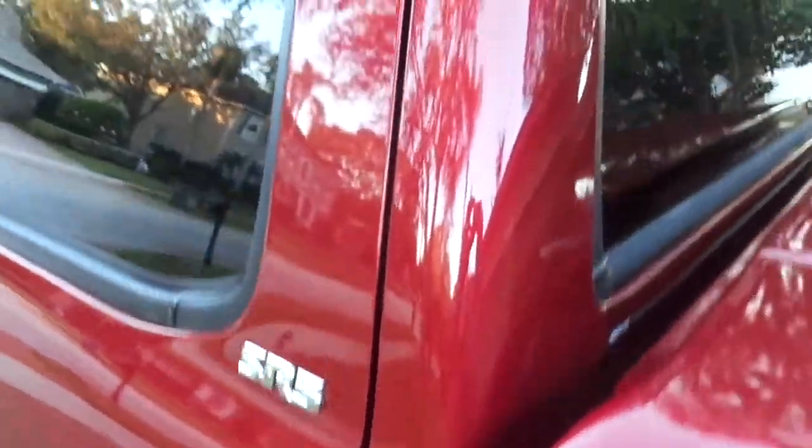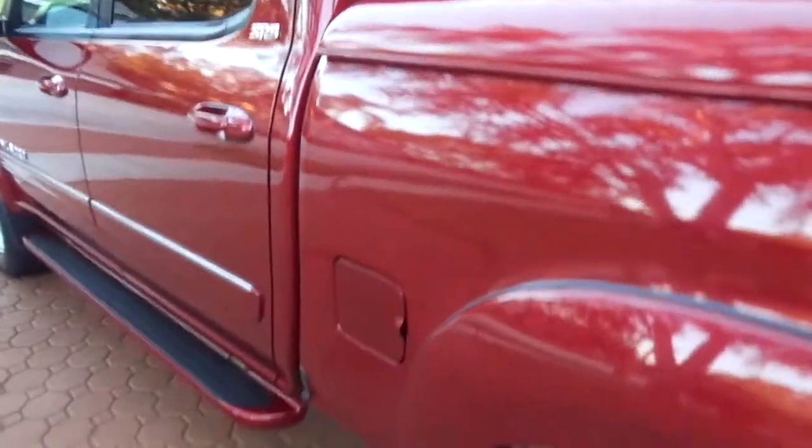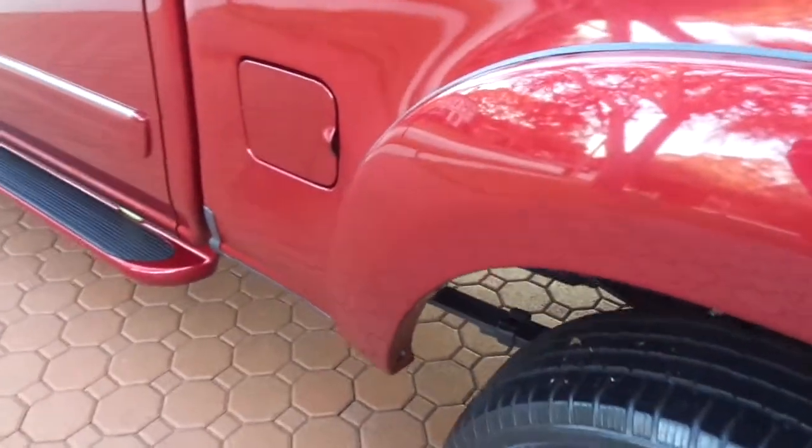Let me tell you, I personally have had four of these vehicles in my life. I've worked for Toyota for many years. These are the best, most dependable, most reliable truck that you'll ever buy.